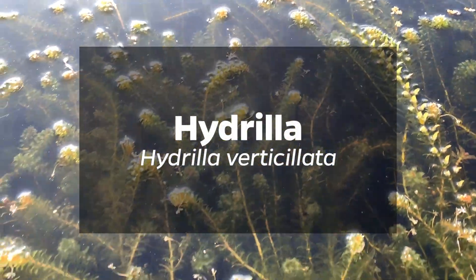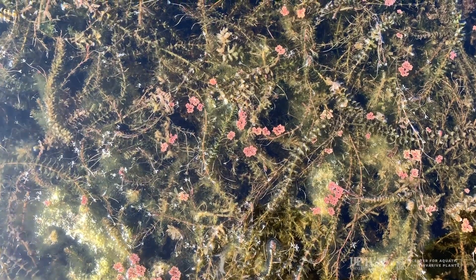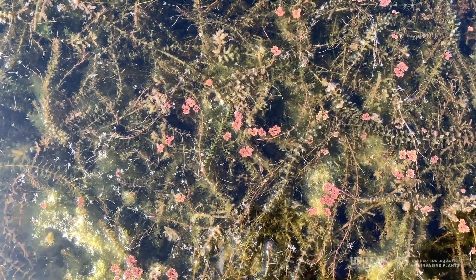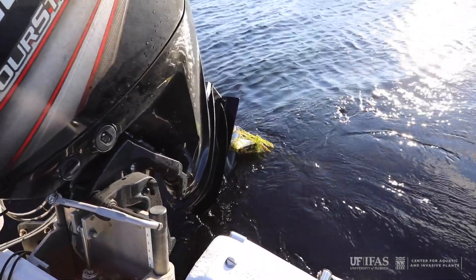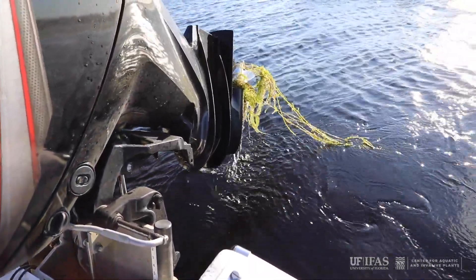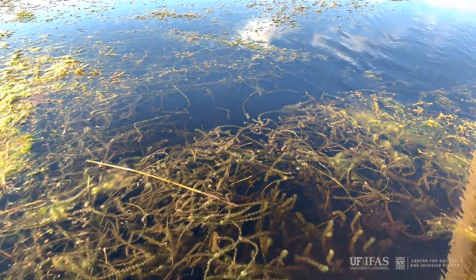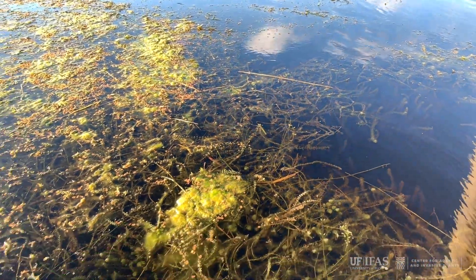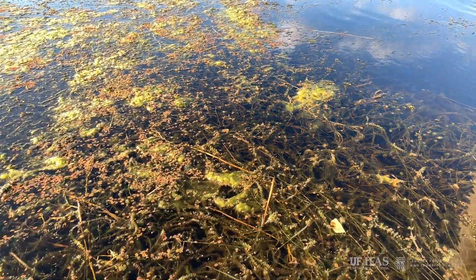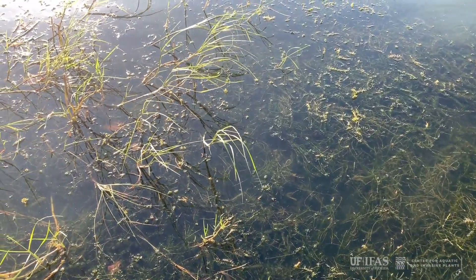Hydrilla is not native to Florida. Hydrilla is a submersed exotic plant introduced to this country only 40 years ago. It causes significant environmental and economic problems in Florida and elsewhere. Its long stems often grow to the surface to form large dense infestations that crowd out and replace native aquatic plants.